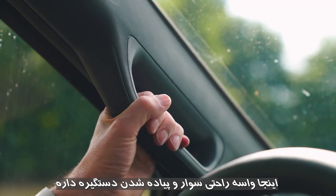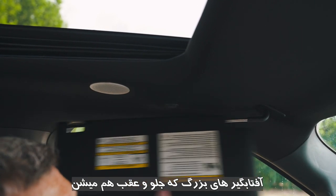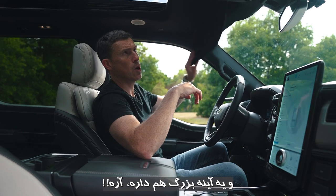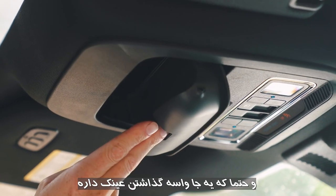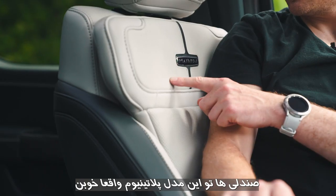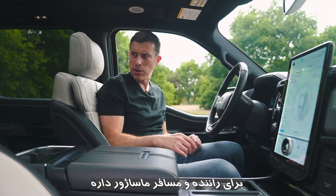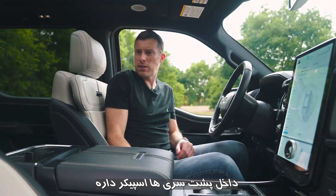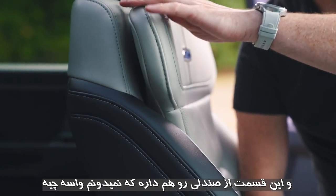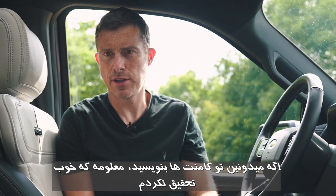There are grab handles to help you get in and out, huge sun visors that move across and slide back, and a big vanity mirror with a sunglasses holder. The seats in this range-topping Platinum are lovely — you get massage function for both driver and passenger, Bang & Olufsen speakers in the headrests, and another feature whose purpose I'm not entirely sure of. Let me know in the comments if you have any idea.